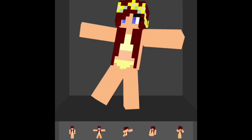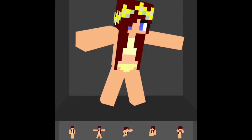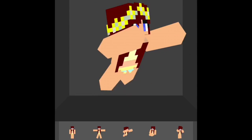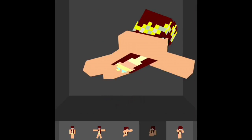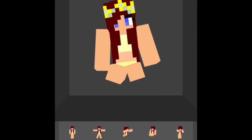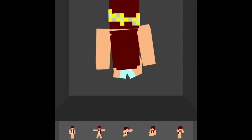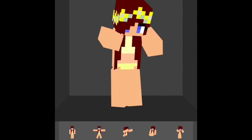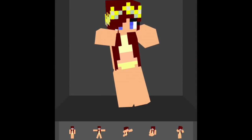For this skin, her headband used to be light or maybe blue, but now it is yellow. I changed her top into a nice light yellow, and her bottom bikini is also a nice light yellow.